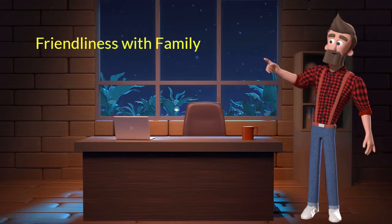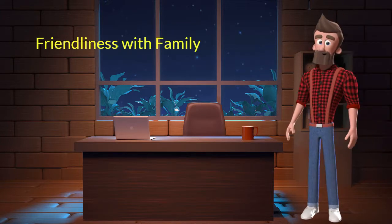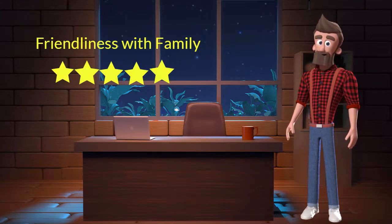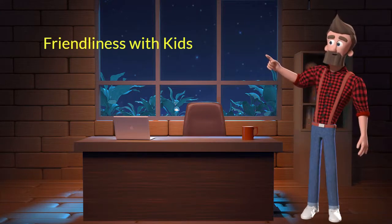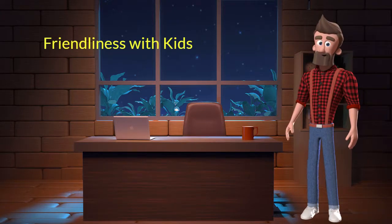Friendliness with family. This dog breed is very friendly with family members. I will rate it 5 out of 5 for its friendliness with family members. If you have young children or elderly family, then you can adopt this breed.